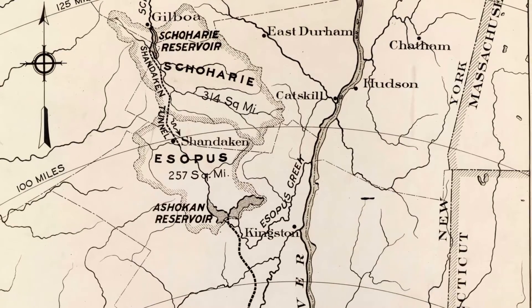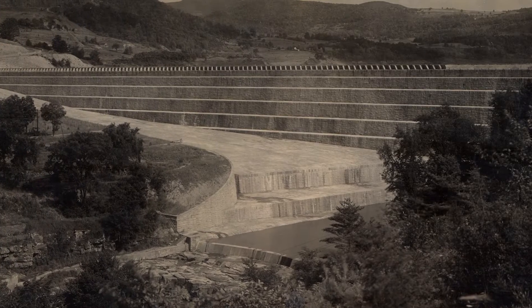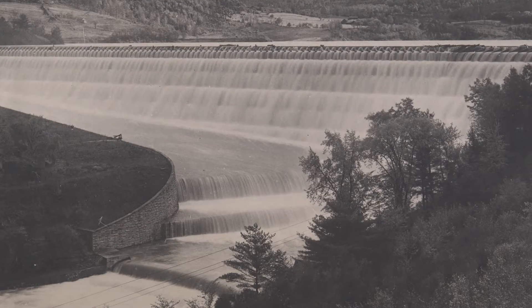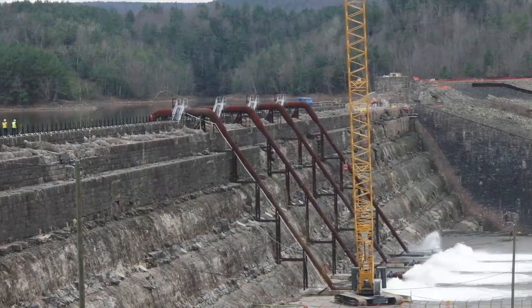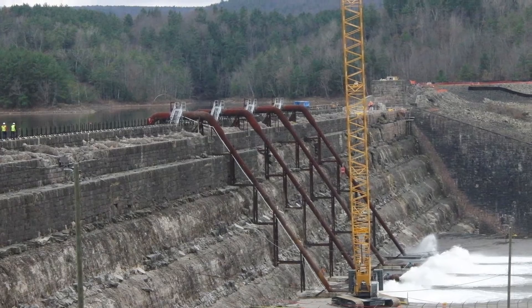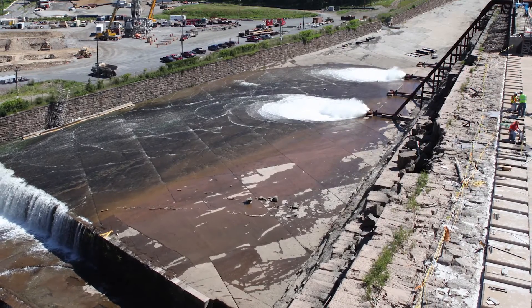Gilboa Dam started impounding water in 1927. After nearly 80 years of service, it started to show signs of deterioration and needed reconstruction to extend its service life and to meet current New York State Department of Environmental Conservation dam safety guidelines.